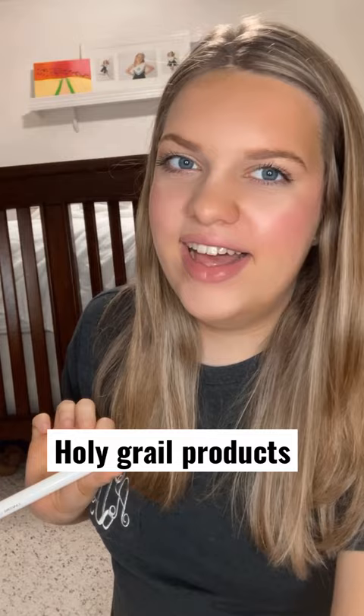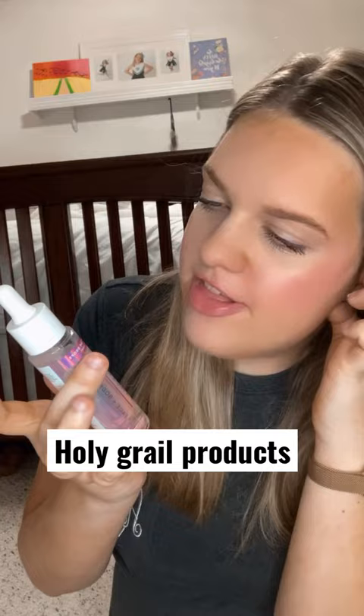My tanning drops. I put this in with my lotion and my moisturizer and it will give me a nice, natural, gradual tan.